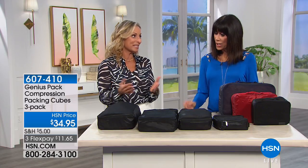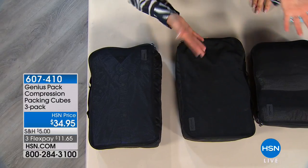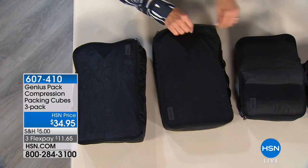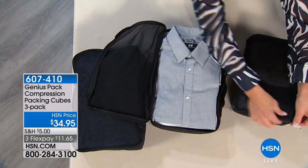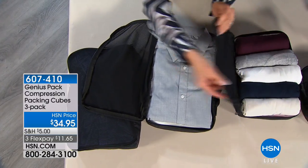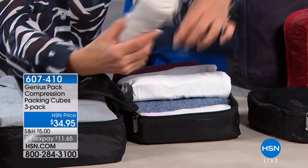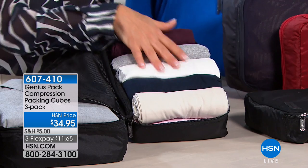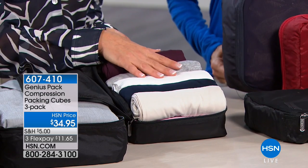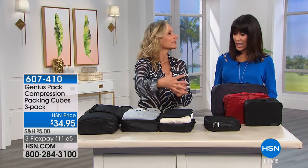All three cubes have the same compression technology. The large is for bigger items like pants or shirts. The medium is for gym clothes and t-shirts — there are actually 11 shirts packed in here in two layers. The small is for undies, bras, and socks. These are designed to fit perfectly into the Genius Pack spinner, like a jigsaw puzzle, with a lot of room to spare.